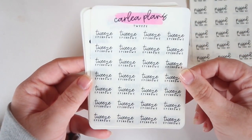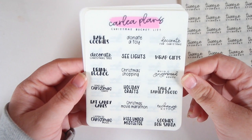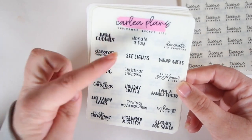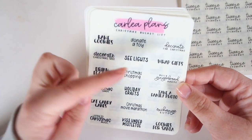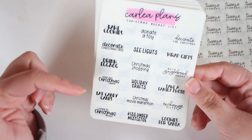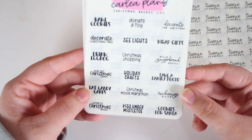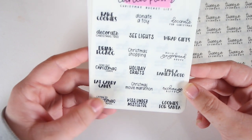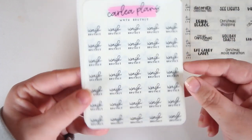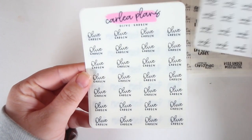Next we have 'tweeze eyebrows' — pretty self-explanatory. I got the Christmas bucket list. I do have my own version, but you can never have too many Christmas stickers. On here you have: bake cookies, donate a toy, decorate for Christmas, decorate Christmas trees, see lights, wrap gifts, drink eggnog — fun fact, I don't like eggnog — Christmas shopping, build a gingerbread house, send out Christmas cards, holiday crafts, take a family photo, eat candy canes, Christmas movie marathon, exchange gifts, listen to Christmas music, kiss on mistletoe, and cookies for Santa.